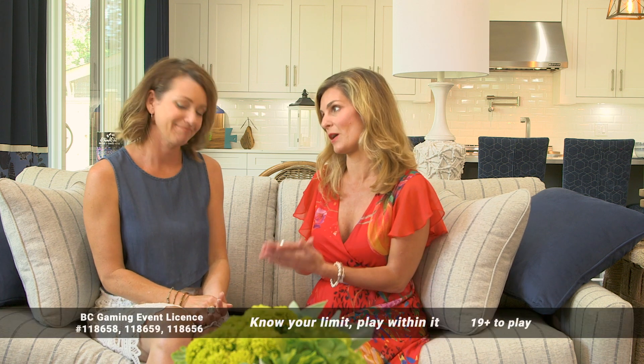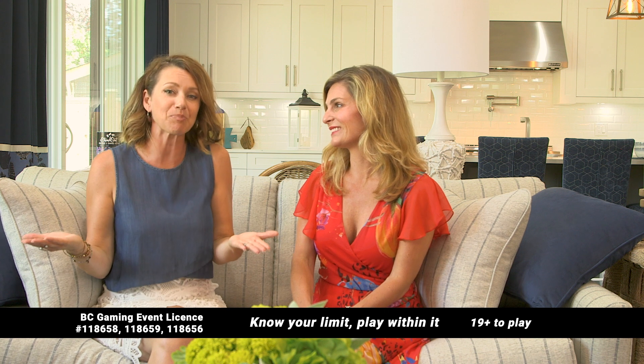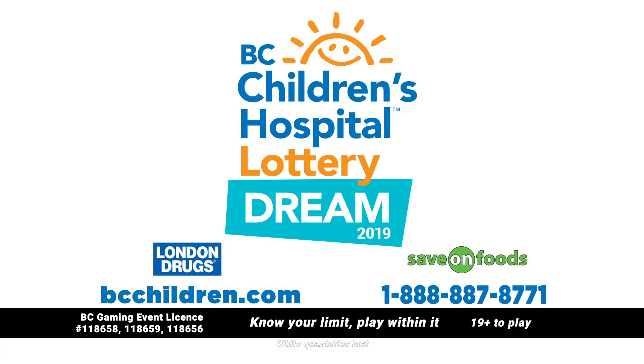When you purchase your tickets, you're supporting BC Children's Hospital. The patients are small, but the need is great. All you need to do is purchase a ticket — it's definitely win-win. So get your tickets now at bcchildren.com.